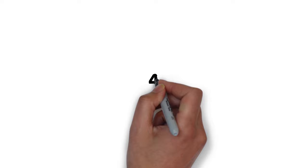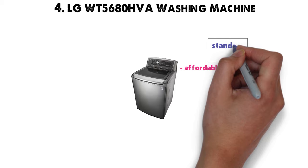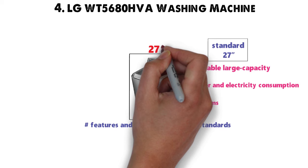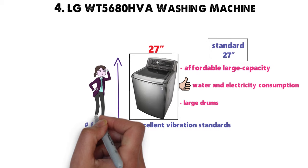For our final pick at number 4 we have the LG WT5680HVA Washing Machine. This is an affordable, large-capacity top-loader that still fits within the standard 27-inch width. It's good on water and electricity consumption, has loads of features, and excellent vibration standards. Unlike many machines with large drums, this appliance will fit into the snug 27 inches you have for it. As a top-loader, though, it is rather tall — so if you're on the short side, you may struggle to reach the bottom of the barrel.